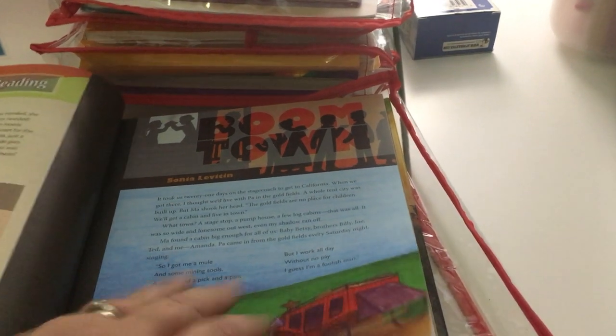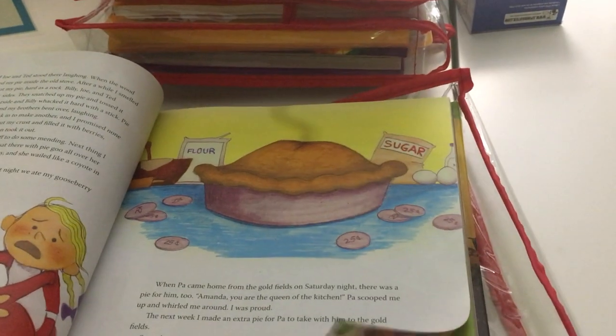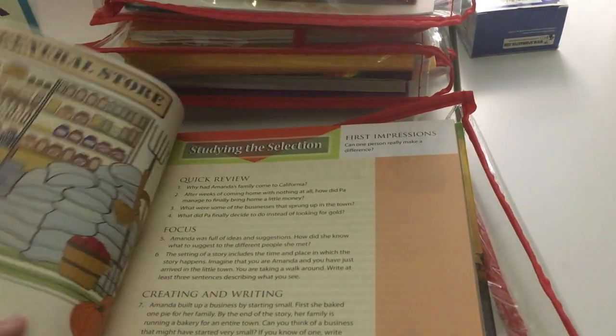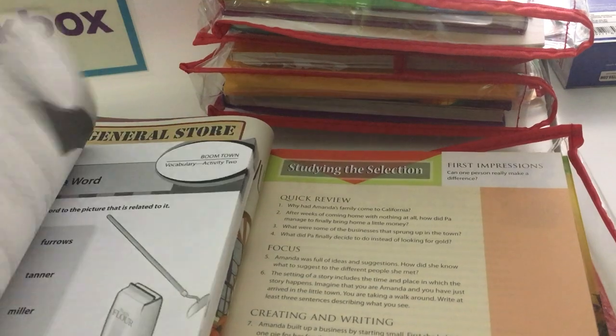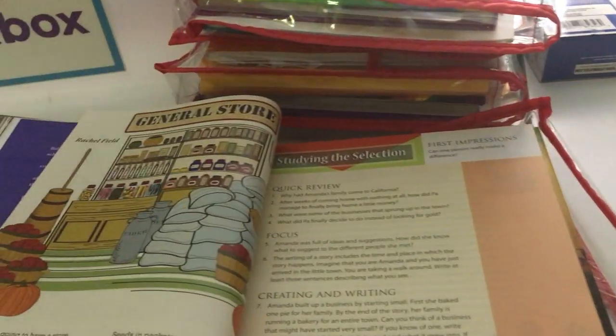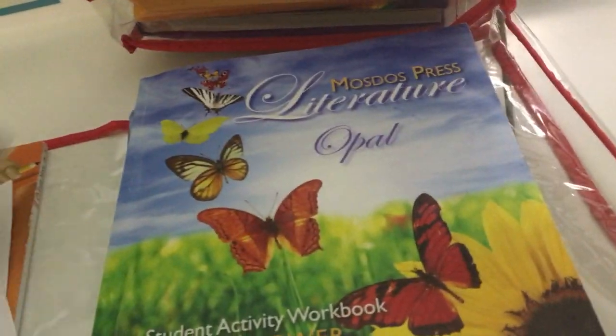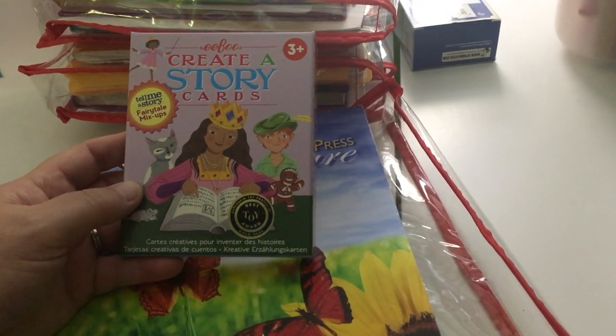On Tuesday we read the main story, which is called Boomtown — it's about a family that moves west during something like the gold rush, and a little girl who ends up making pies. It's really about the setting. On Tuesday she'll read that and do two workbook pages. Wednesday she'll do two pages, Thursday two more pages. There's also a little poem at the end that we'll read on Thursday. I also put in another creative story this week since she really liked doing the one last week.